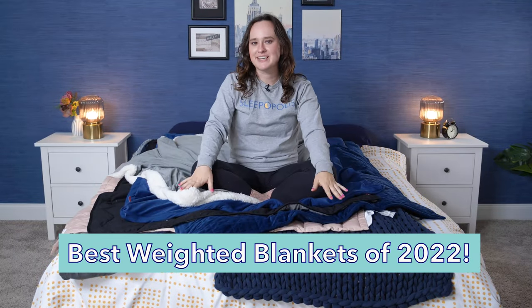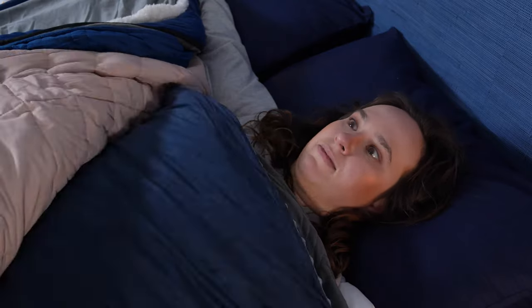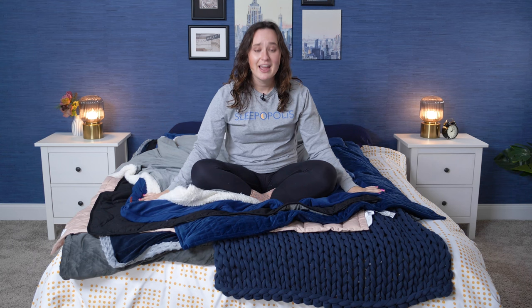Howdy there folks, it's Amelia from Sleepopolis and I want to welcome you to the ultimate heavyweight championship of the year, aka the best weighted blankets of 2022. In this video I'm going to run down my picks for the top weighted blankets of this year. I have personally tested and reviewed every single one of these weighted blankets, so I'm going to give you my honest opinion about what I think their best qualities are and who I think should consider buying them.